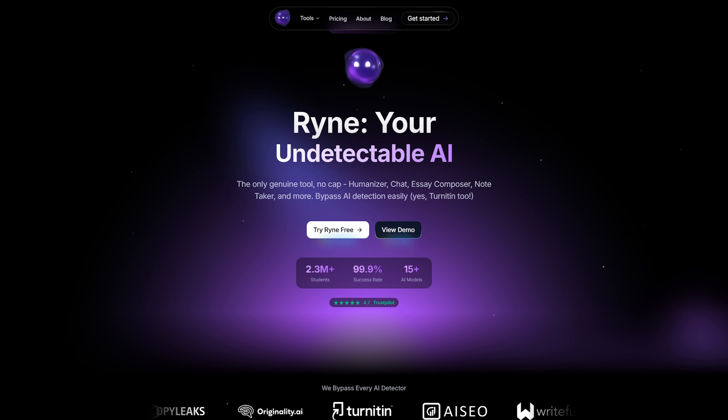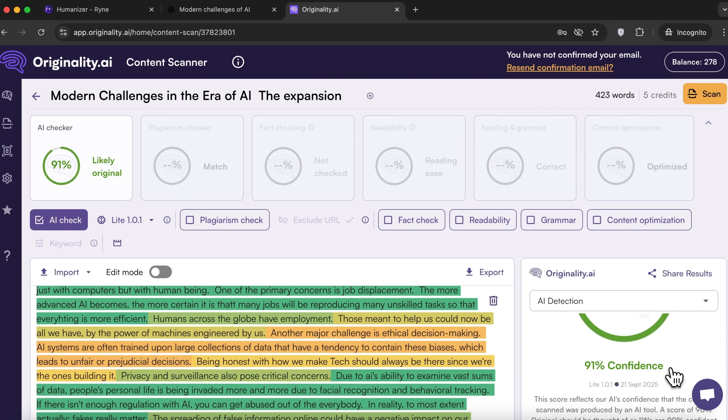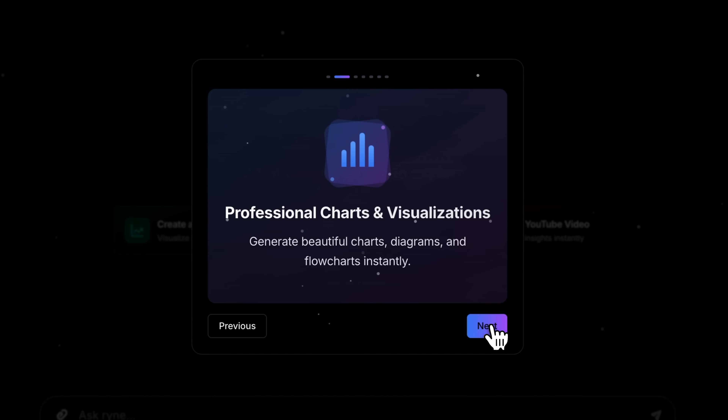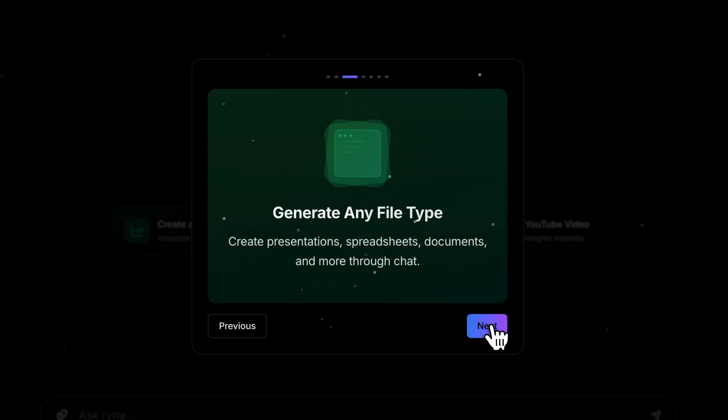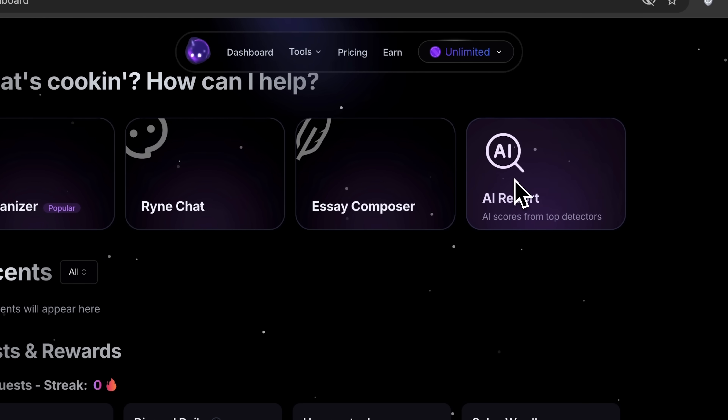In this video, I'll introduce you to Rhyne AI. You'll see how it works and why it's becoming one of the most practical AI platforms in 2025. Today, I'm going to explore its four main tools — Humanizer, Chat, Essay Composer, and AI Reports — and we'll test them in real time with actual examples.